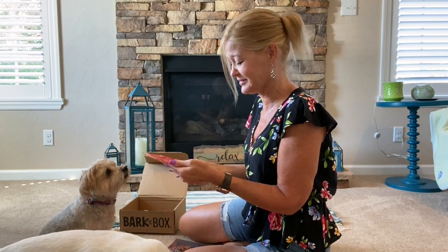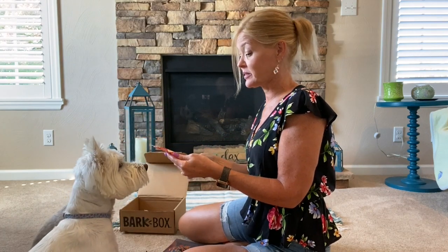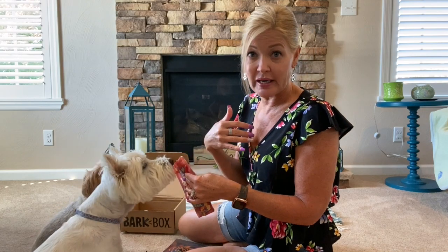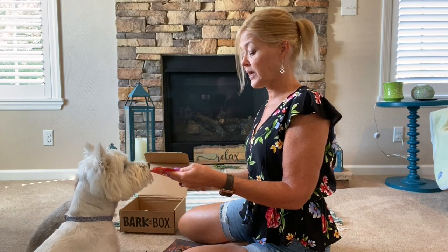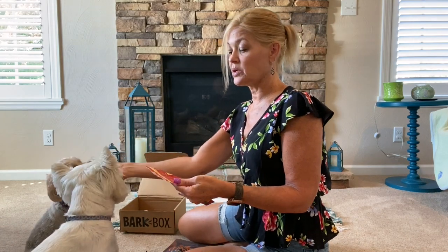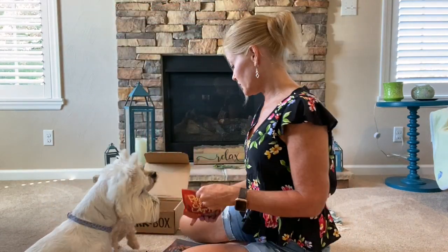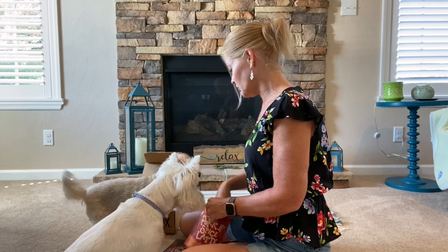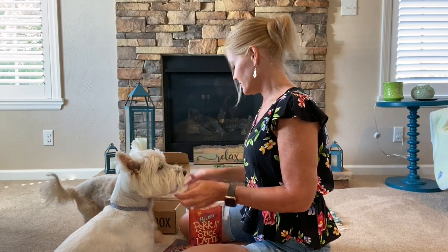Zena does this quite frequently — when she wants a treat she will not stop until you put a treat in her mouth. My husband and I always say 'plug her pie hole.' She has us trained instead of the other way around! These are made in the USA, and they're wheat free, soy free, corn free, and grain free. Was that good? You want another one?